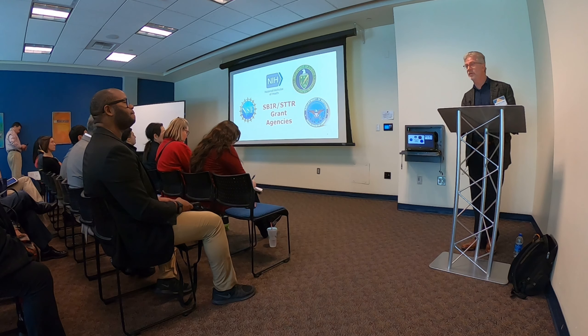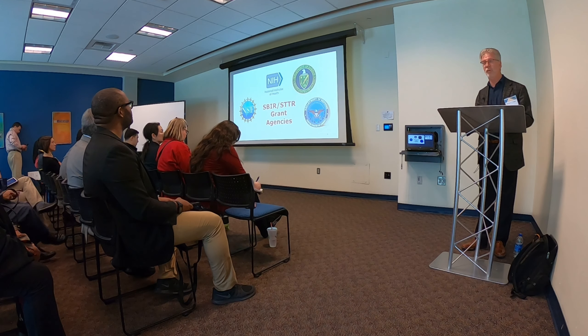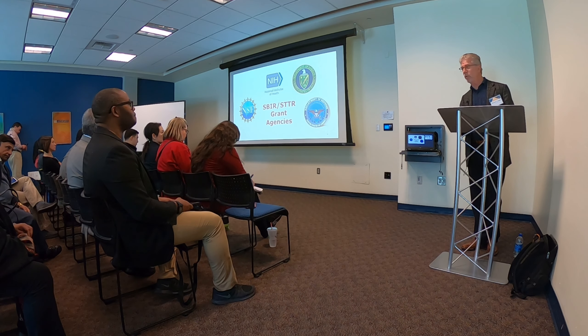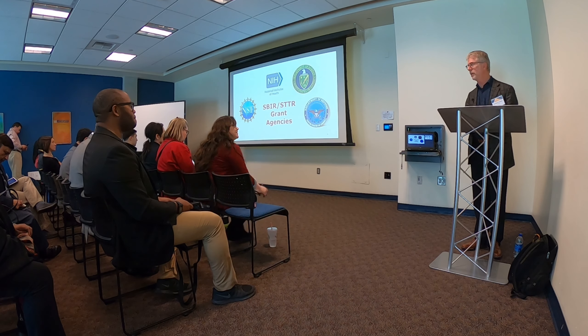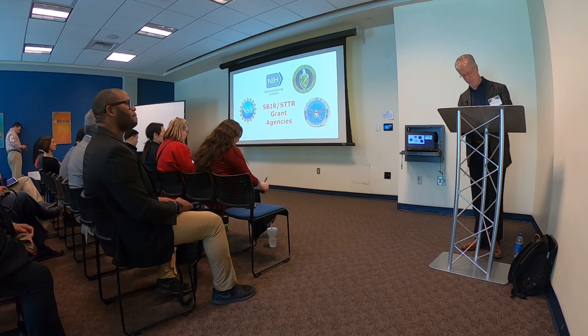These are some of the agencies that actually provide SBIR and STTR grants: NSF, NIH — we've already heard about them today — and the Department of Energy, Department of Defense, and Department of Agriculture are also speaking. I'm most familiar with the NIH, so most of my comments are going to be focused around the NIH, but in general the comments are applicable to the other areas.